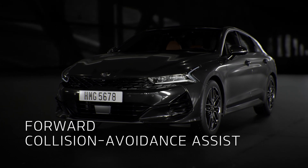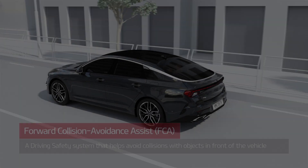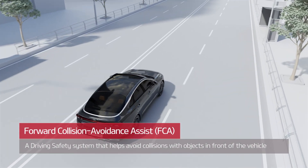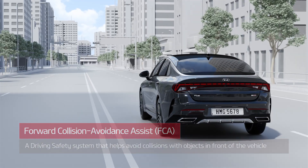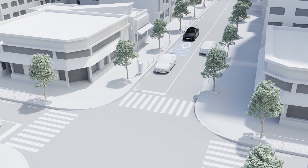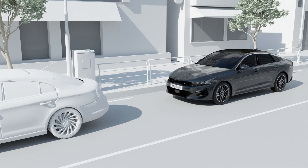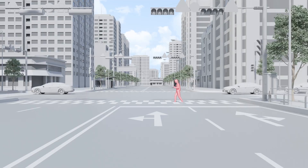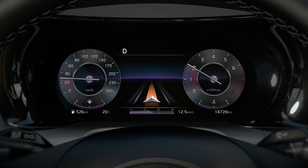Forward Collision Avoidance Assist helps avoid collisions with objects in front of the vehicle while driving. If the preceding vehicle suddenly slows down, or if a forward collision risk is detected — such as a stopped vehicle or a pedestrian in front — the system provides a warning.